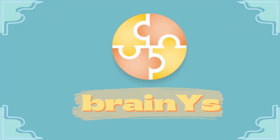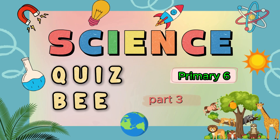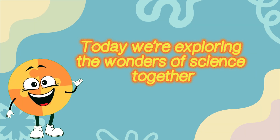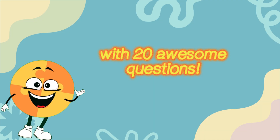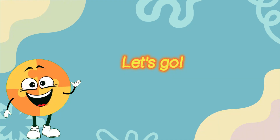BrainWise Presence. Primary 6, Science Quiz B, Part 3. Welcome, curious minds. Today, we're exploring the wonders of science together with 20 awesome questions. Are you ready to become a science superstar? Let's go!